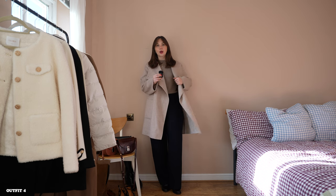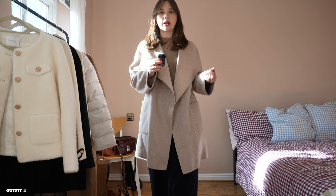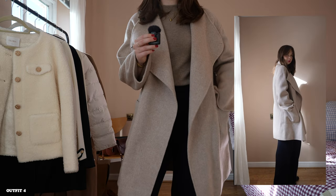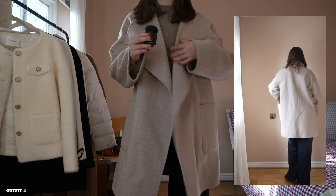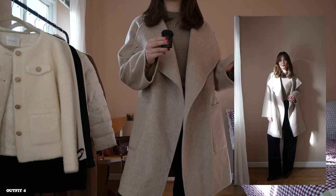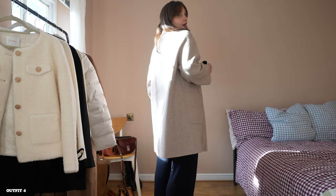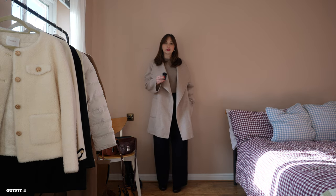It's definitely a lighter shade of brown than the previous coat, and it is just absolutely gorgeous. If you're into neutrals, you're going to love this. I sized up one in this coat — I definitely could have gone with my regular size, but I like my coats to be a little bit on the boxier, more oversized fit. However, if you prefer slightly more form-fitting clothes, go with your true size because there is plenty of room in it. And as you can see, it is more of a knee-length coat, so it's not quite as long.